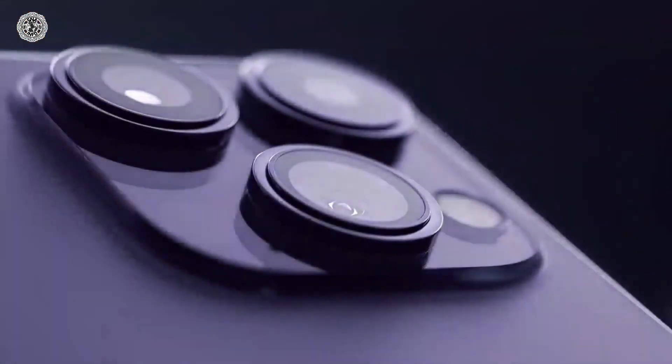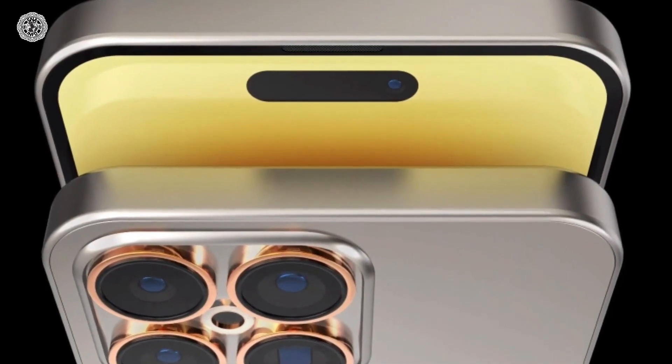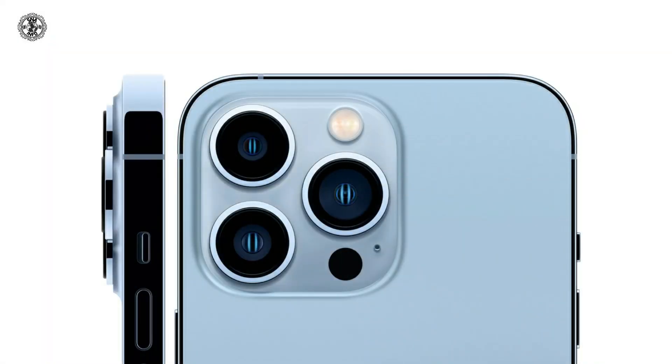This new leak shows the design of the iPhone 15 and it is quite similar to the iPhone 14 Pro. The volume button on the iPhone 15 Pro has been replaced and will be easier to use, while the silent switch is being replaced by an action button.